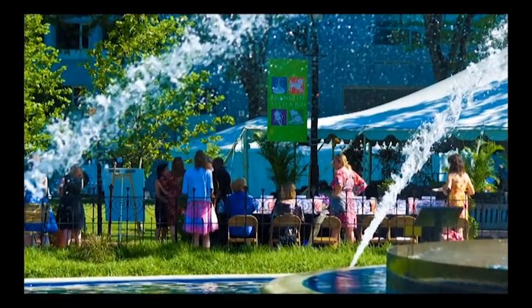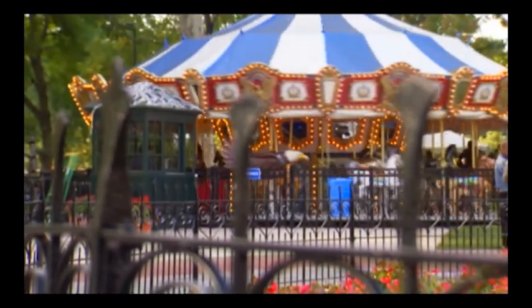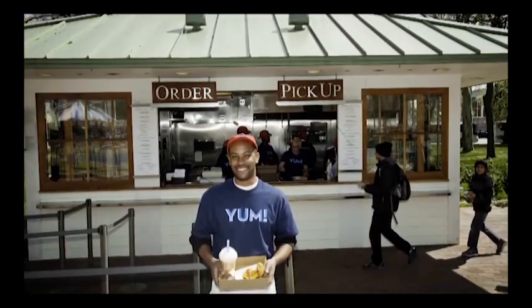Since that time, over 4.6 million people have visited the square, putted through Philly mini-golf, and taken a ride on the Philadelphia Park Liberty Carousel, sat relaxing by the fountain, and enjoyed tasty treats at Square Burger.